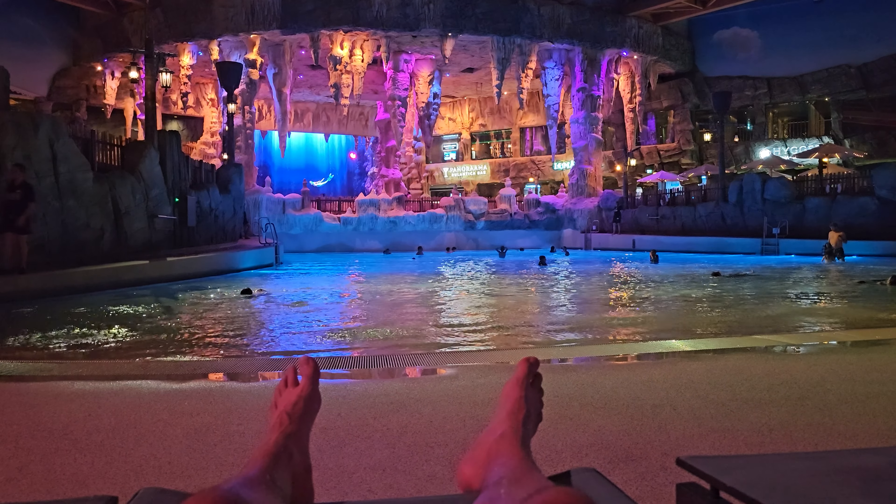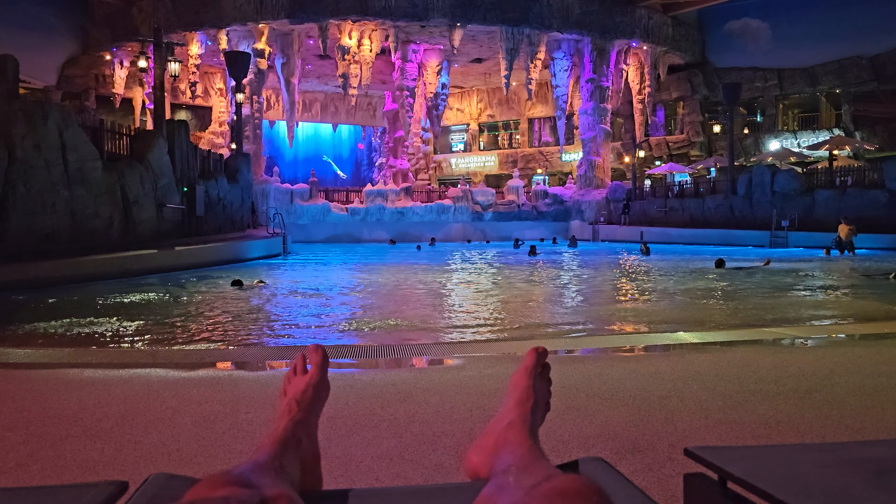How stunning does Rulantica look at night? Make sure you watch this vlog — lots to see, lots to do. I'm at Rulantica!